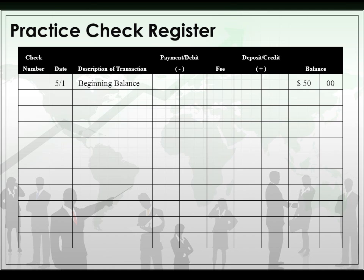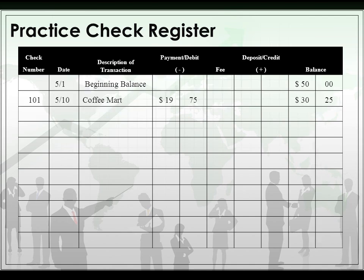This is a check register — a bit different but the same idea. You start with a balance, then you went to Coffee Mart, so you subtracted $19.75, and that's how much you had left.